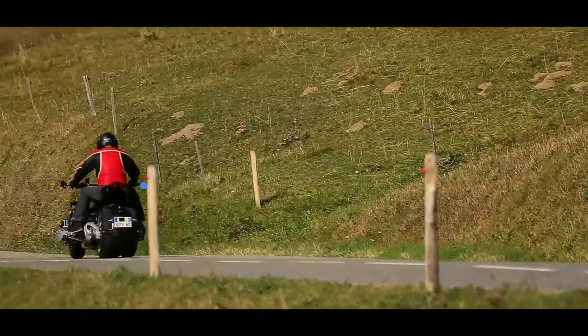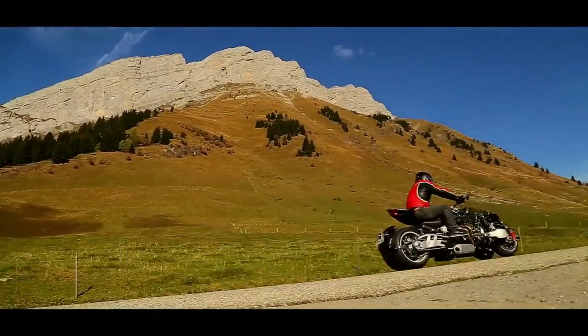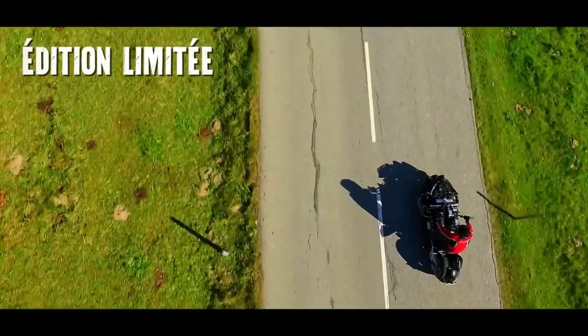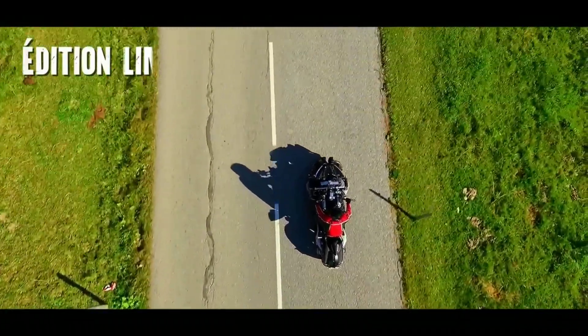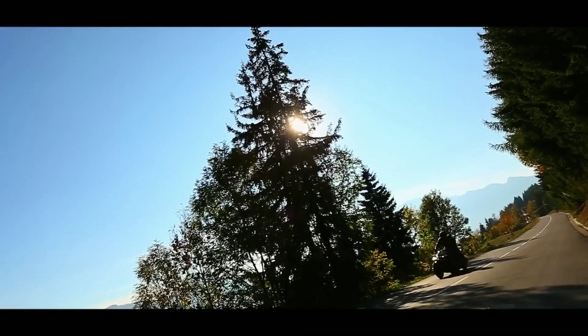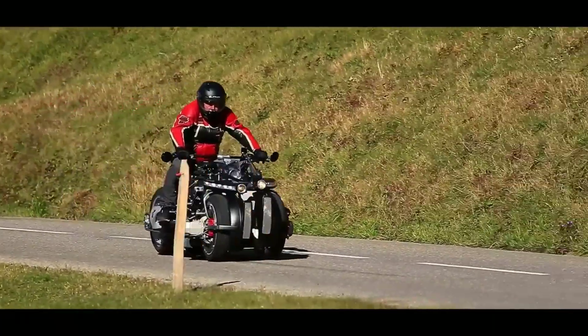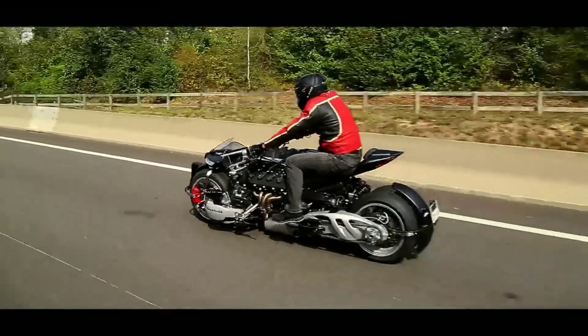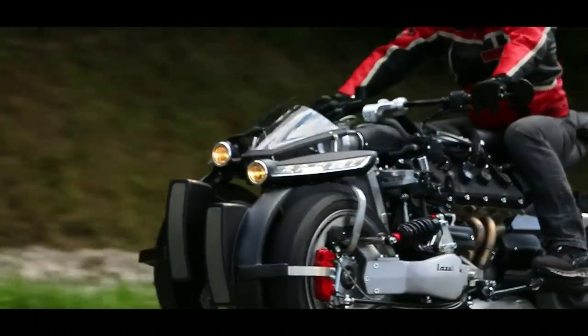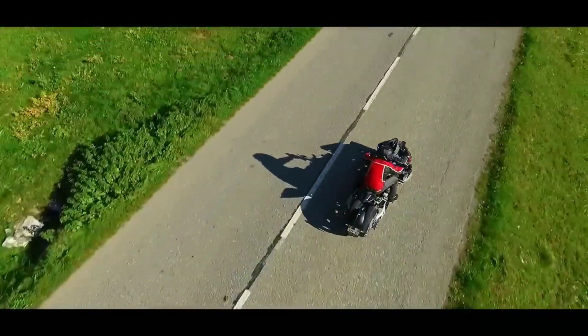Priced at approximately €200,000 — around $225,000 — the LM 847 is exclusive and expensive, with only 10 units available, making it a collector's item for avid enthusiasts. The motorcycle's structure is a work of art, featuring four single-sided swing arms and rim-mounted brakes. The dual-hub center steering allows for precise control, while the twin-chain drive at the rear end ensures efficient power transfer.